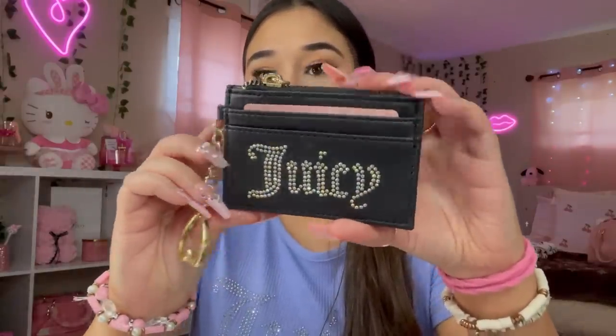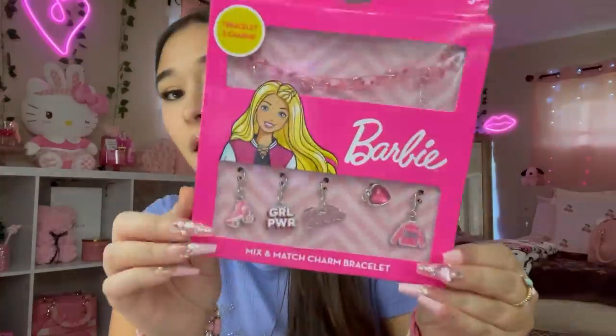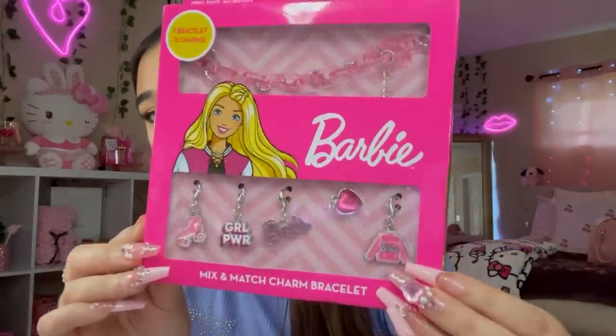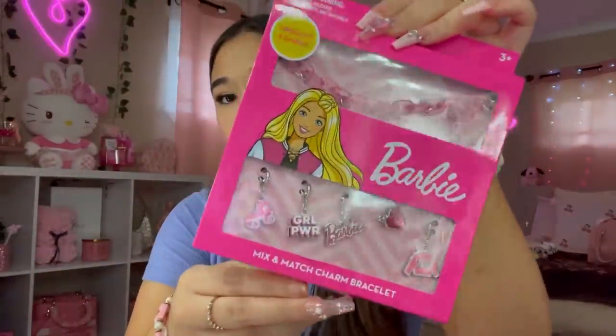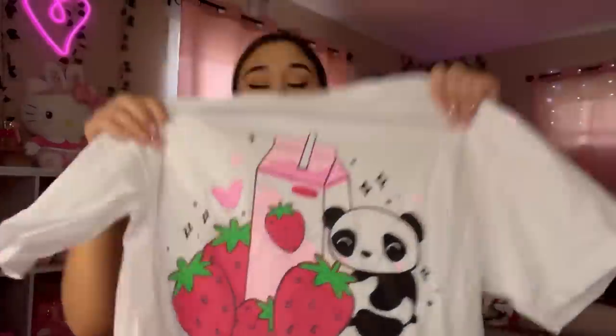Next I found this Juicy rhinestone wallet — I love it. I know they have a pink one but I don't have any black card holders. This was actually on clearance for $5.99 — so I got it. I also got this for my sister — her recital is this weekend. I found this Barbie charm bracelet — I'm going to be giving this to Giselle. I would honestly wear this myself, but it was $3.99 and that one is for her.